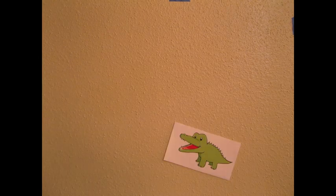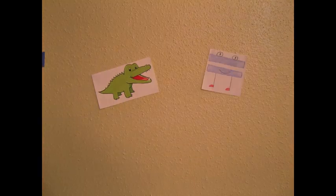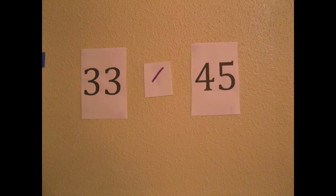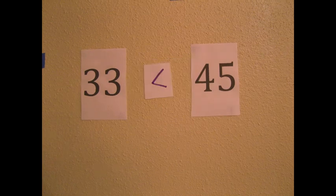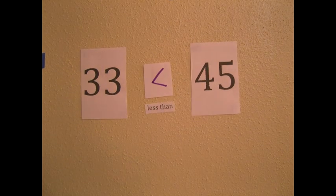So whenever we are comparing two numbers, we can always think of the hungry alligator and his friend Mr. Equalsign. All we have to do is remember that the alligator always eats the greater number. So we can draw his mouth wide open toward the number he's going to eat. Here we can say that 33 is less than 45, since the alligator's mouth is about to eat the 45.